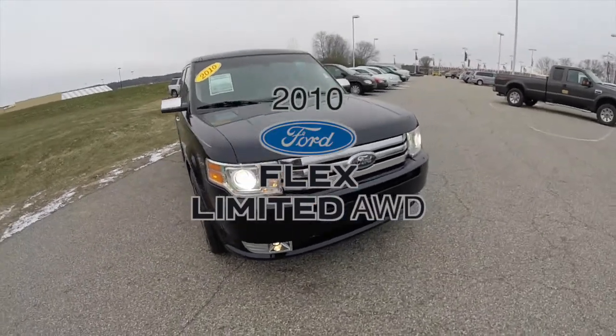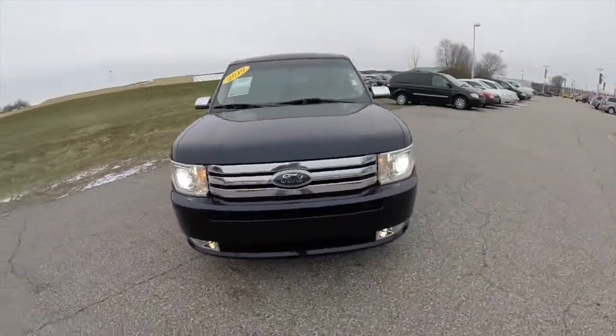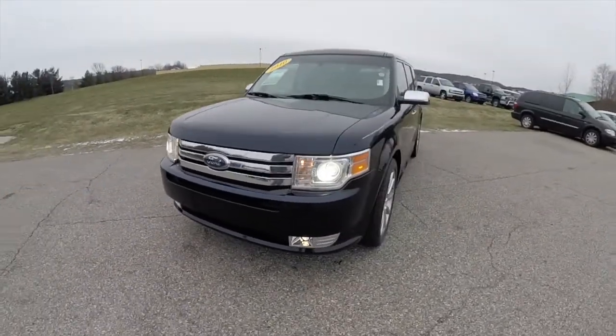Hello everyone. Today we're going to take a quick walk around look at this 2010 Ford Flex Limited.